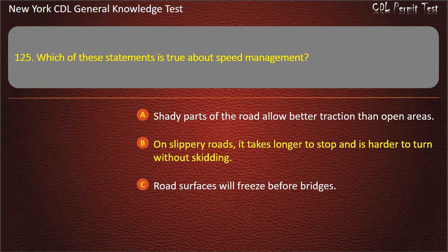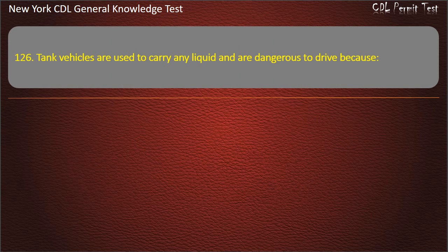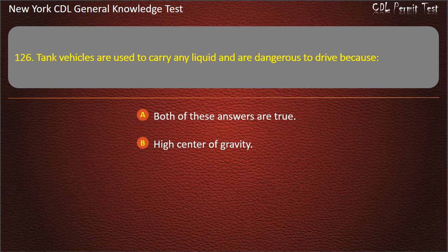Question 126. Tank vehicles are used to carry any liquid and are dangerous to drive because: Both of these answers are true — high center of gravity and danger of load surge. Answer: Both of these answers are true.